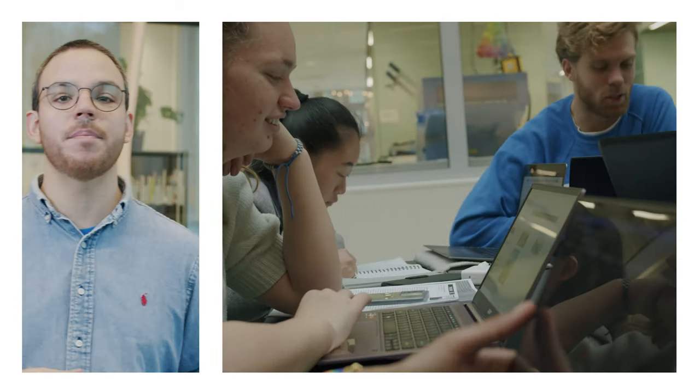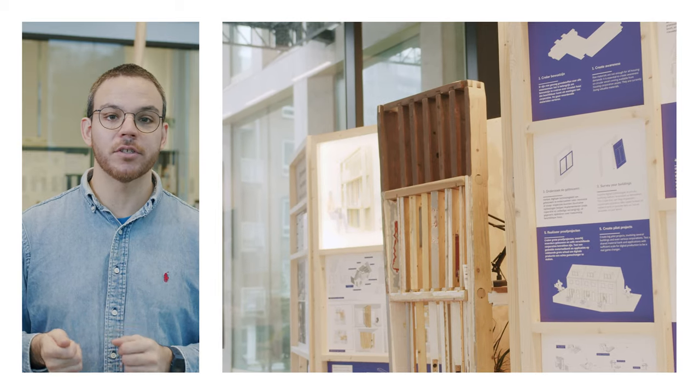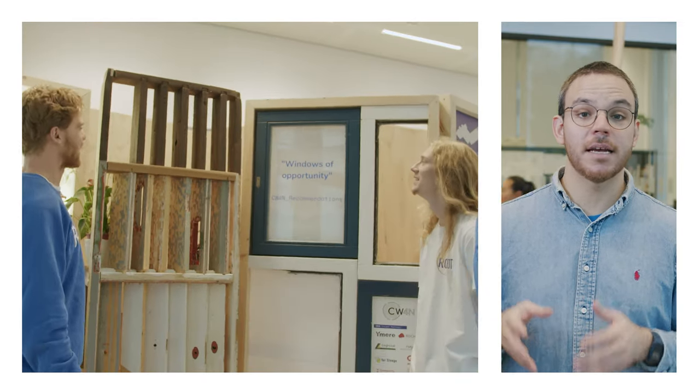In ons onderzoek werken studenten van verschillende studies samen, wat een goede samenwerking oplevert. Dit is belangrijk omdat ze hun eigen expertise inbrengen en samen komen we tot nieuwe ideeën. Dit heeft ook invloed op het werk van Kees. Voor dit project kunnen hij en twee andere studenten een stuk meubilair maken uit afvalhout, zodat bewoners dit kunnen gebruiken in hun huis.